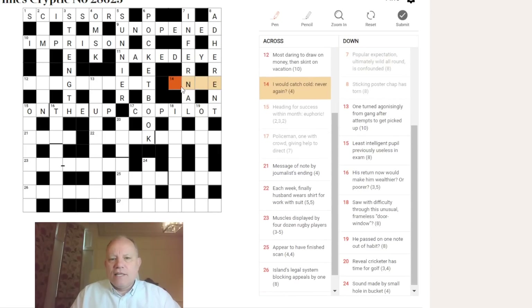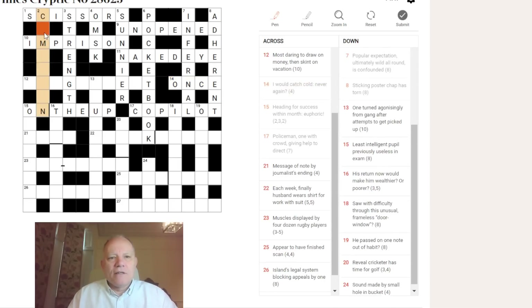Quick look at fourteen across — 'I would catch cold, never again.' ONCE, I suppose, might define 'never doing something again' if you're only doing it once. There it is — I is ONE again — maybe a Roman numeral translation, just as in ten across. So the answer is ICICLE perhaps? Actually ONCE fits: I is one, C is cold, and ONCE covers 'never again.'